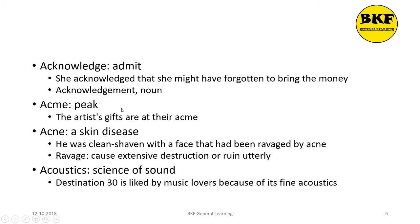Acme is a noun. It means peak. Here's a usage: The artist's gifts are at their acme. Acne is a noun. It is a skin disease. Here's a usage: He was clean shaven with a face that had been ravaged by acne.